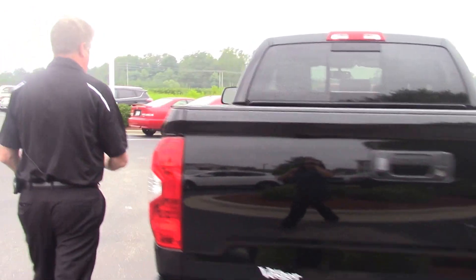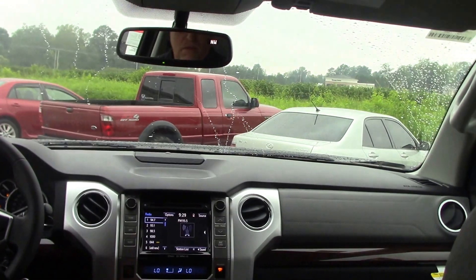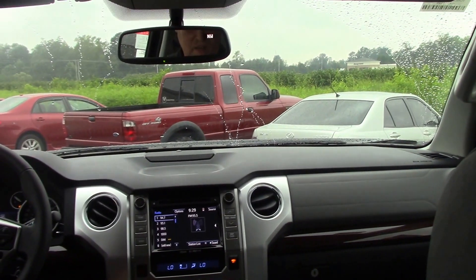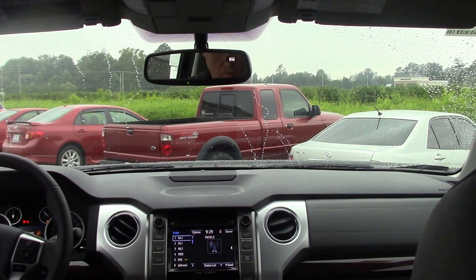Coming down to the side, let's look at the interior features. You've got gray leather interior. This truck also has navigation, touchscreen radio, AM/FM, single-disc CD player with XM radio, cruise control, tilt, and all your normal features.